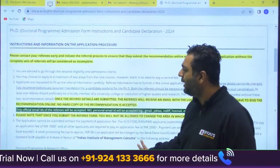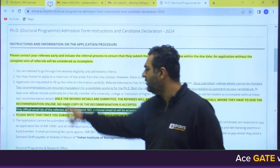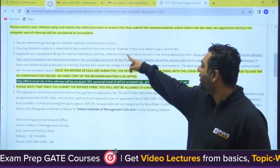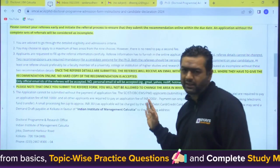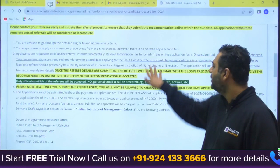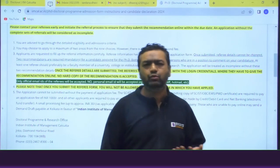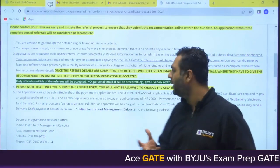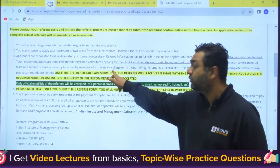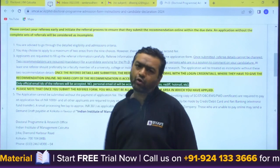Regarding how to apply: you are advised to go through the detailed eligibility and admission criteria, and you may choose to apply to a maximum of two areas. Applicants must fill the referee information carefully, and referee details cannot be changed once submitted. Two recommendations are mandatory for PhD applicants — both referees should be persons able to comment on your candidature, such as your guides or HODs. At least one reference should preferably be a faculty member of a university, college, or research institution. The application will be treated as incomplete without these two recommendation details.